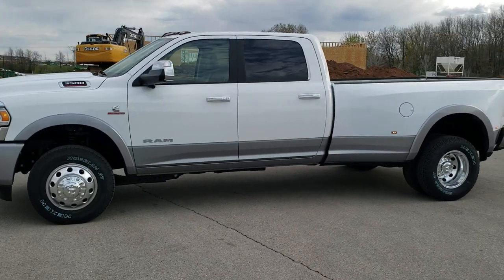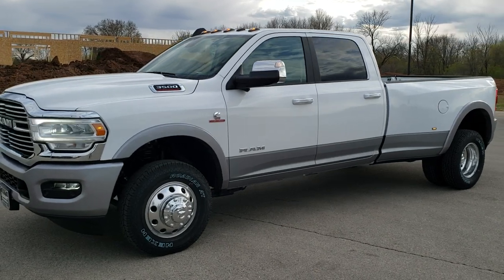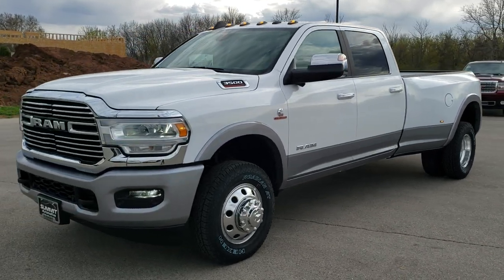This is Brett with Summit Automotive in Fond du Lac, Wisconsin — your new and used heavy duty truck and Ram headquarters.